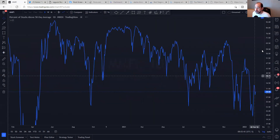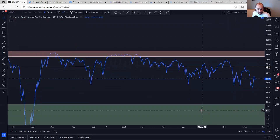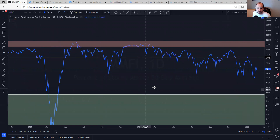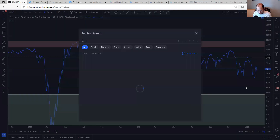Market breadth is still not great — only about 30% of stocks are above their 50-day moving average. That's nothing to write home about, though it's not at an extreme low. We could recover just from the 20% level we saw not too long ago, but there's no real signal there yet.